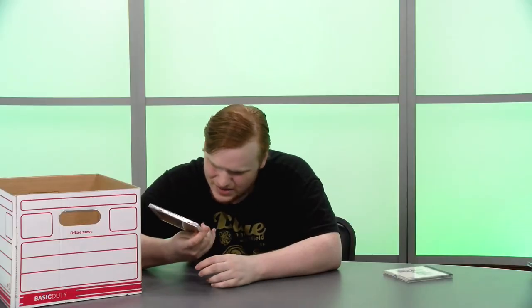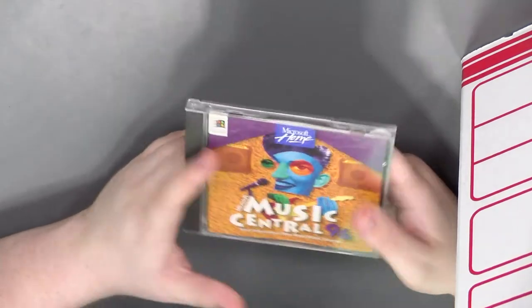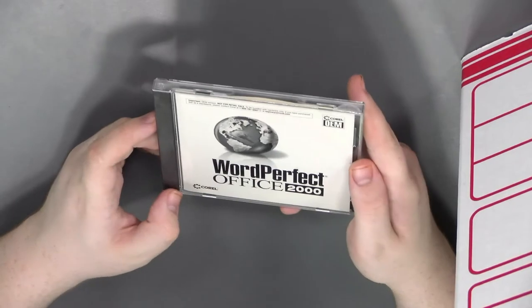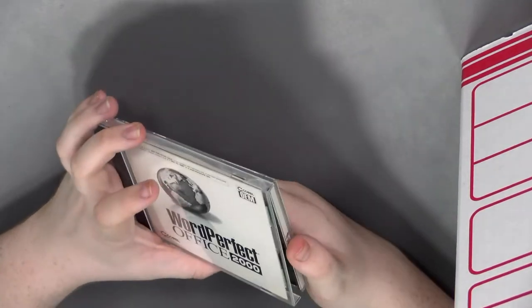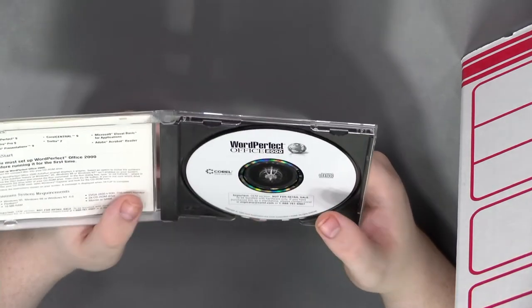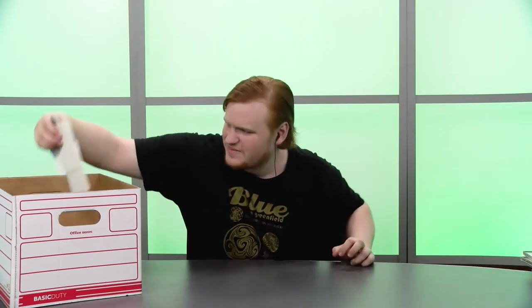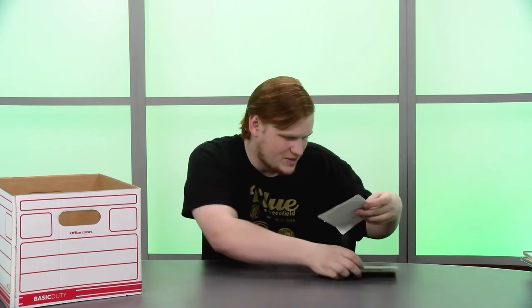Music Central 96 from Microsoft Home — in the Microsoft Home series. No one take my product code, don't do it. That is a very loud cover, I like it. WordPerfect Office 2000 — how many versions of WordPerfect were there? WordPerfect was really big in the before times, but by 2000 it feels like Microsoft Office was kind of already the king.